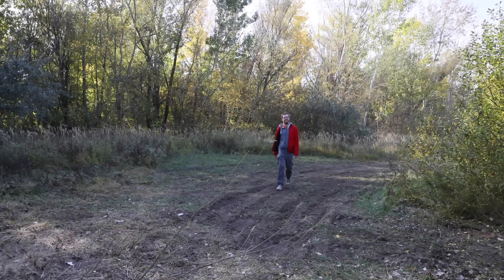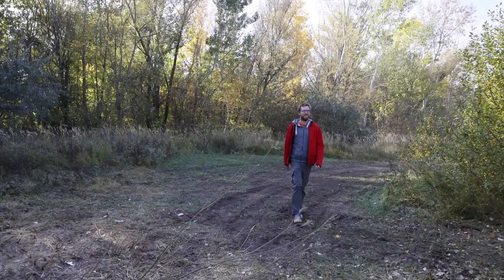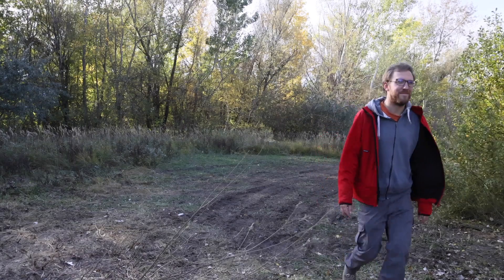Es gibt viel zu lernen zum Thema Salz. Weil ich noch mehr erfahren will, treffe ich mich mit Arno, einem Forscher vom Nationalpark. Du und deine Kollegen in der wissenschaftlichen Abteilung vom Nationalpark untersucht ja die Lacken – ihr macht das sogenannte Lackenmonitoring. Was genau macht ihr denn da?